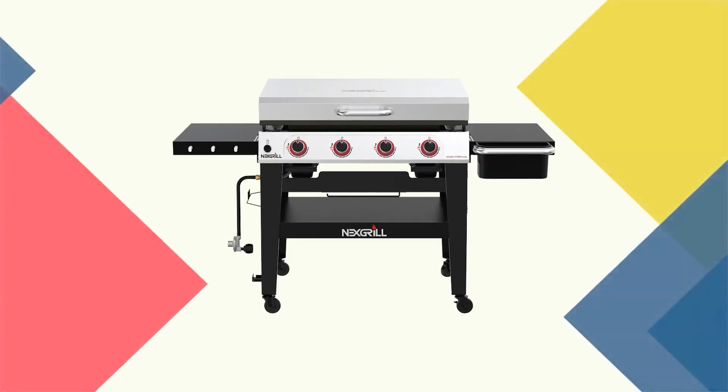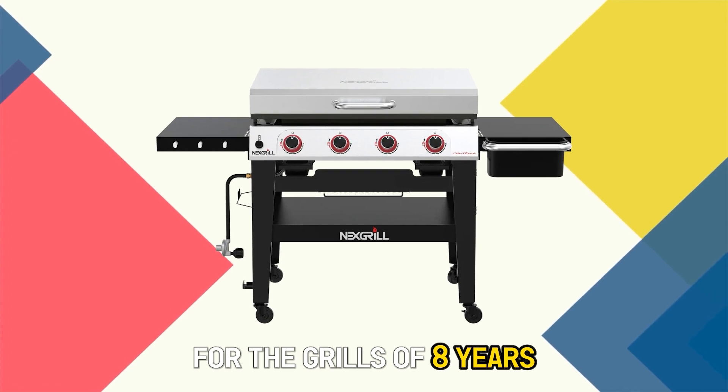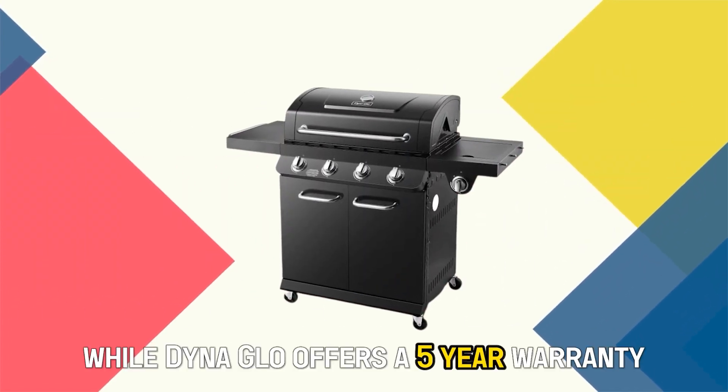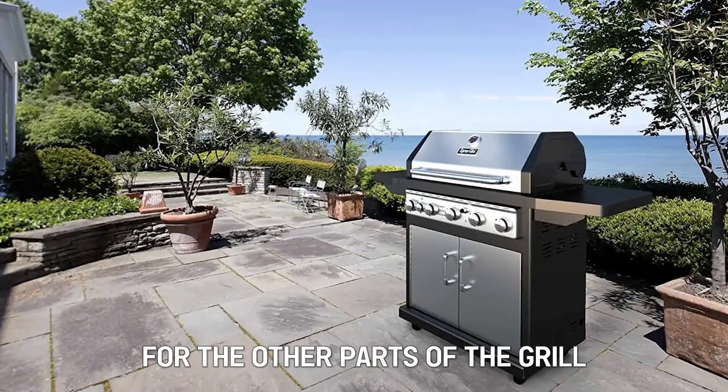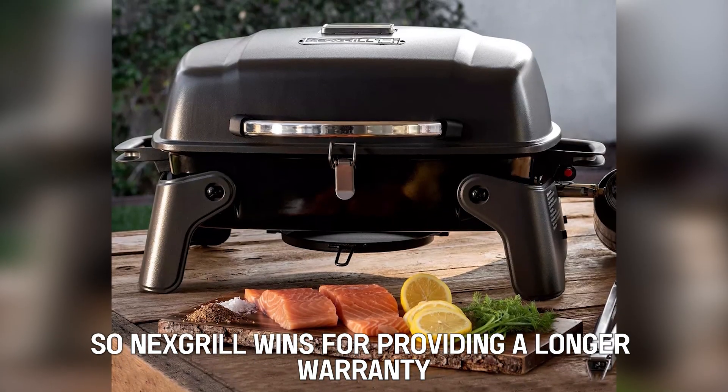Warranty: Nexgrill offers a better warranty for the grills of eight years, while Dyna-Glo offers a five-year warranty. However, both offer a one-year warranty for the other parts of the grill. So Nexgrill wins for providing a longer warranty.